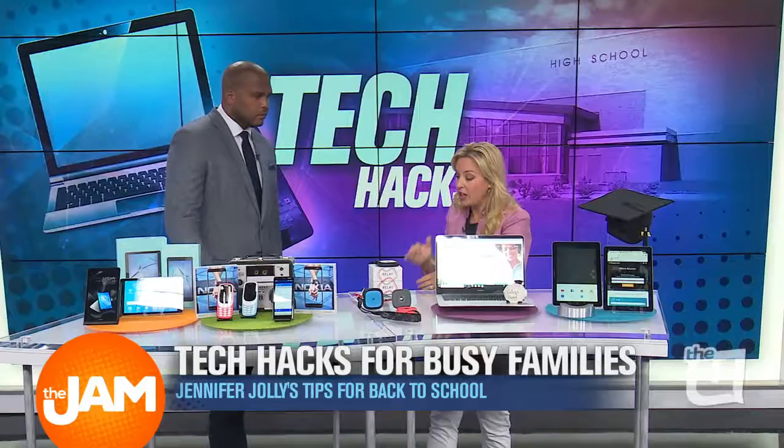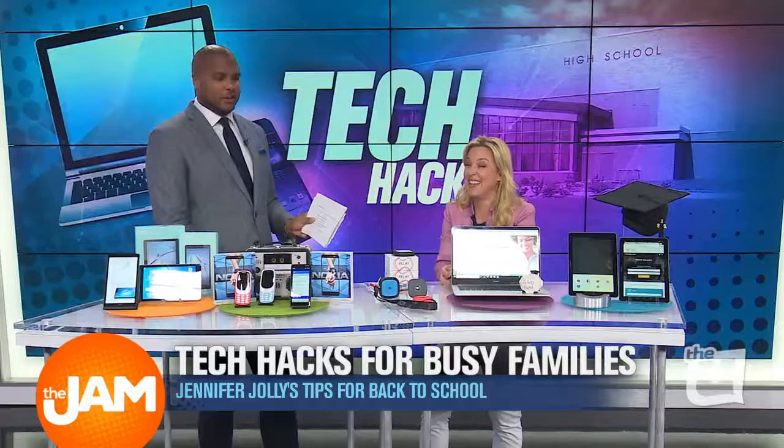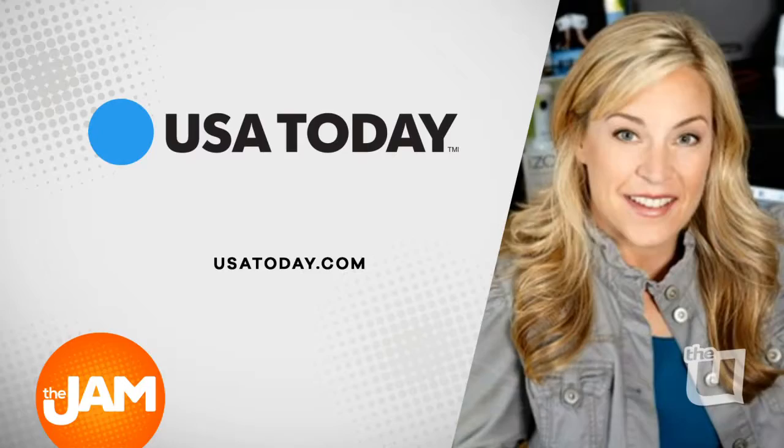One thing you can always count on — maybe not the battery life for those iPhones — but Jennifer Jolly delivering every time she's at the Jam Studios. Jennifer, thank you so much. So good having you in here. For more info on all things tech-related, check out Jennifer's blog on usatoday.com.